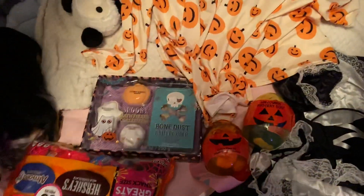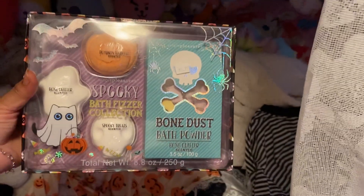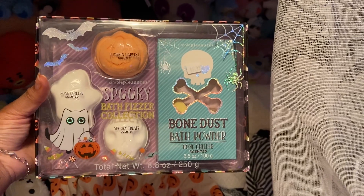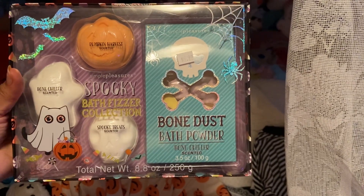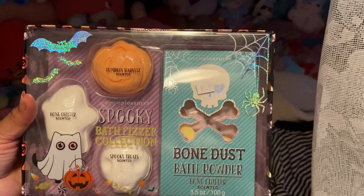First up, of course, we got these Halloween — hope you guys can see that because I got a little bit of glare — Halloween bath bombs. We got a pumpkin, ghost, skeletons, and skeleton bones, which I thought was pretty cool.